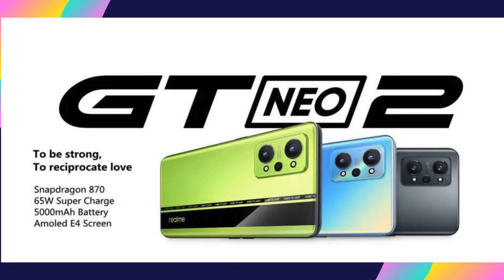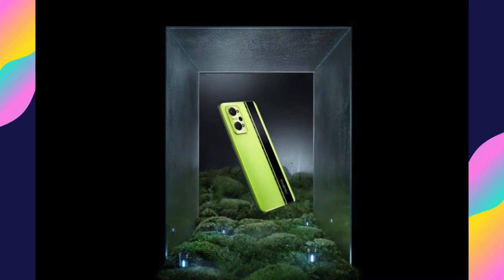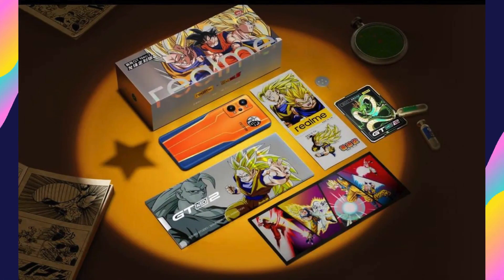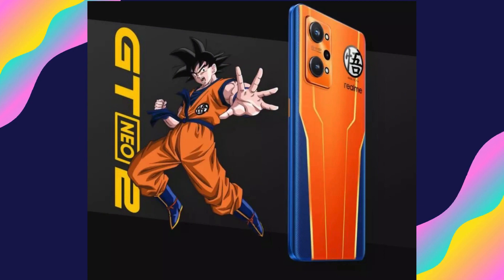The new Realme Neo 2 features a Snapdragon 875 octa-core processor, a 6.62-inch Super AMOLED display with 120Hz refresh rate, a 64MP camera, 5000mAh battery, and 65W fast charging. The Realme Neo 2 is a powerhouse smartphone packed with cutting-edge features to enhance your mobile experience.